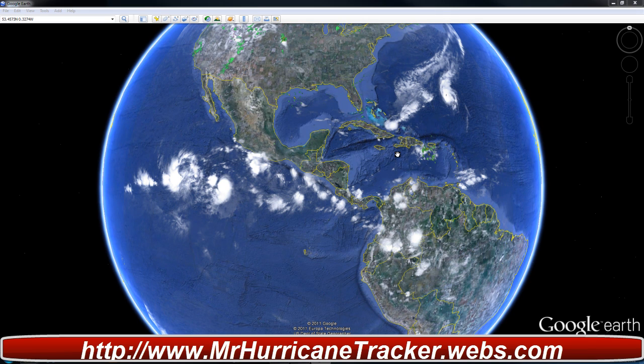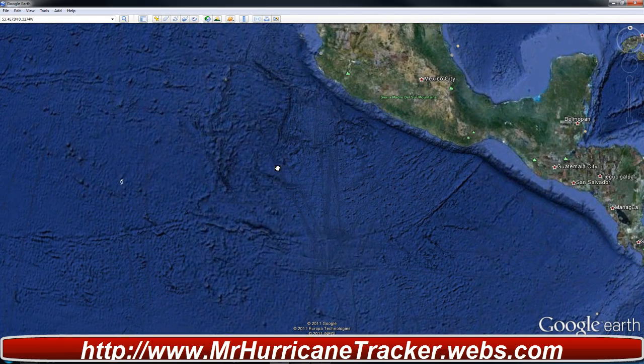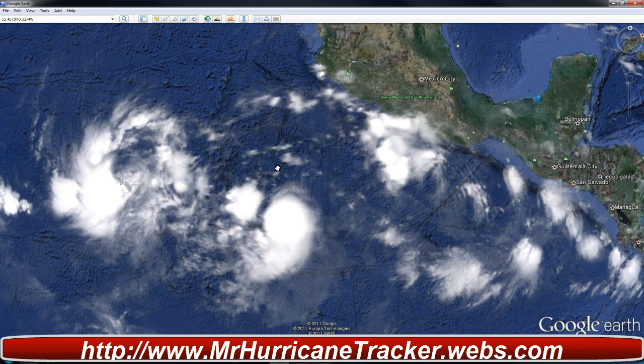Hello everyone, this is Mark with MrHurricaneTracker.webs.com bringing you a tropical update for today, October 6, 2011. We are going to talk about the eastern Pacific real quickly because there is a concern for Mexico right now, as there is a chance of a possible hurricane landfall. So right now I want to talk about that real quick.